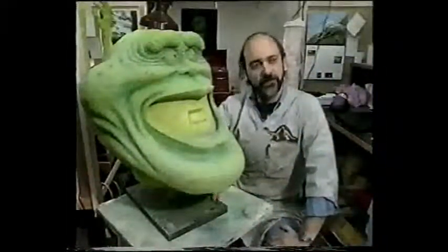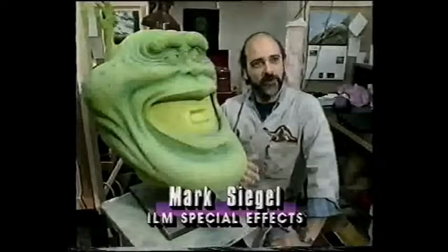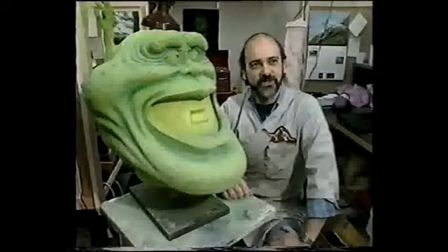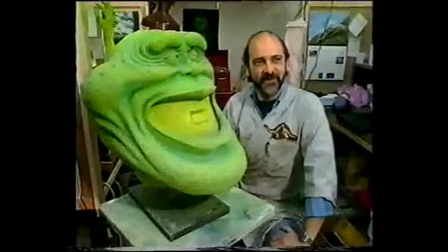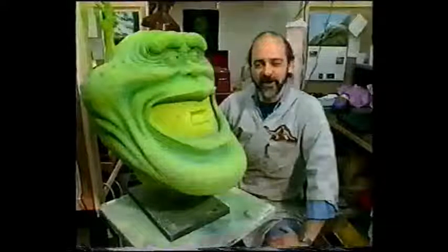We really fell in love with the character on the first Ghostbusters. While we were filming him, he came to life for everybody on the set. We loved him so much that we all sort of fantasized about the sequel and Slimer coming back as a major character.